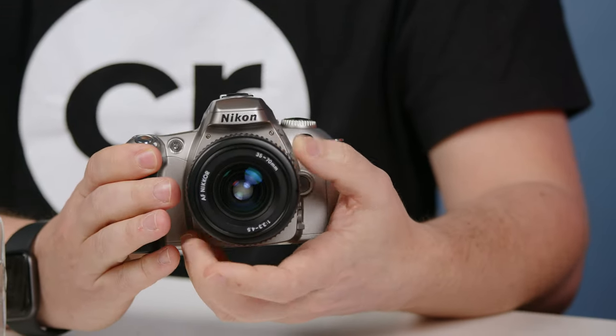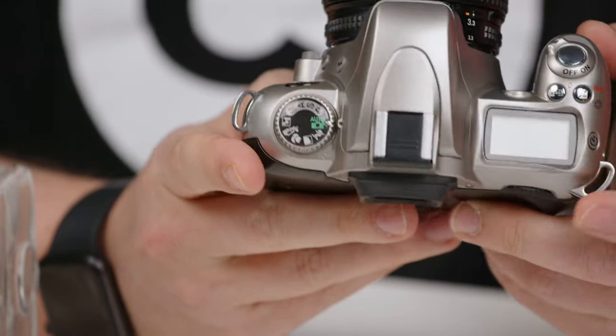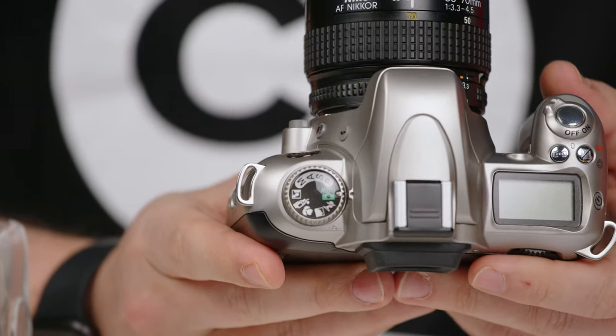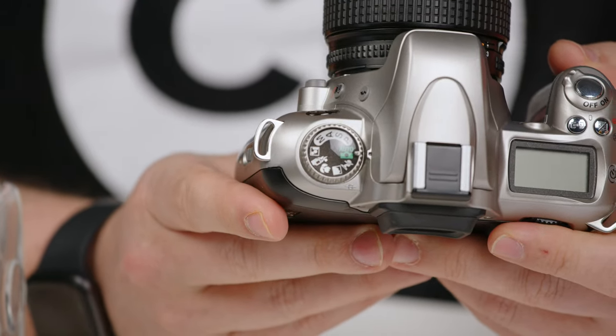So that's money left over for a couple of rolls of film and batteries as well. Again, a full suite of features: program mode, automatic advancing, basically anything you might need. That 35 to 70 is a really good zoom lens.